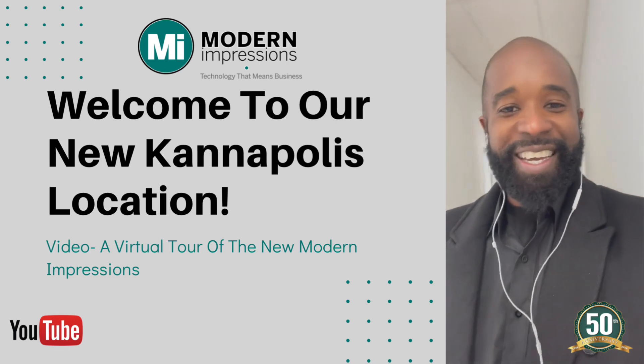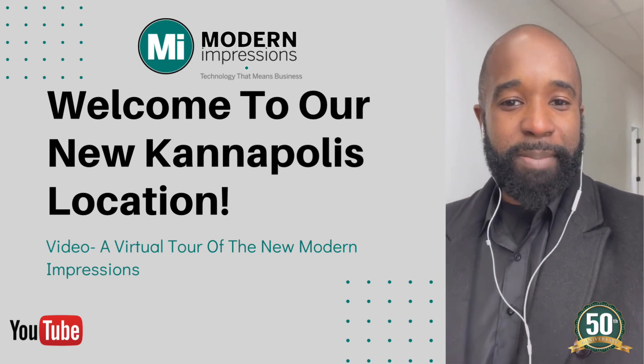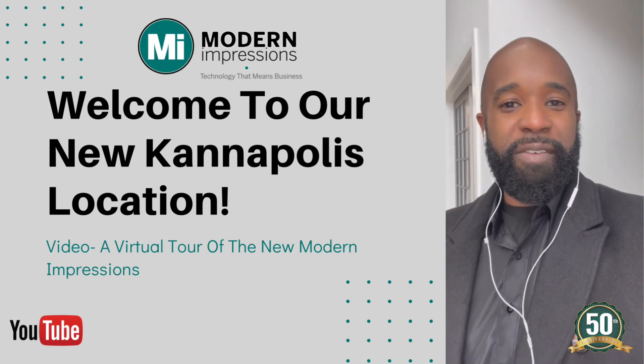Thank you for taking a minute just to check out our video of our new Kannapolis location. Hope and pray that everyone's doing well.